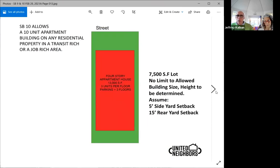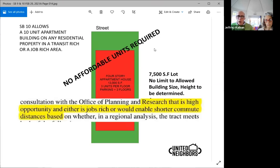SB 10 then allows 10-unit apartments on the same property. So this is our 7,500 square foot lot with a single house — now we have a 10-unit apartment house. To lay it out, that makes it a four-story or 45-foot high building in the middle of a single family neighborhood. We assume five-foot and 15-foot setbacks. There's no affordable housing required in SB 10. This building can happen in a transit-rich or a job-rich area. The definition of job-rich is any community that will make somebody's commute shorter on their way to work. So if you're in Los Angeles, deep in the north part of the valley, and you pass through the middle of the valley and the southern part of the valley to get to Beverly Hills for work, you have created all these different job-rich communities on the way.